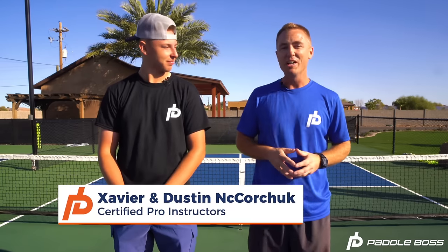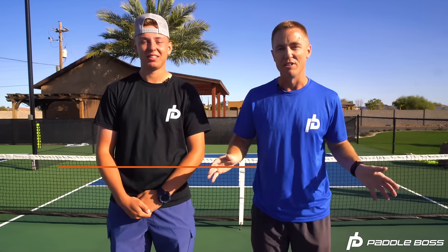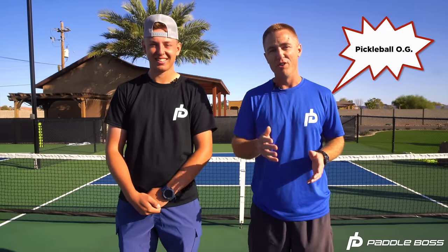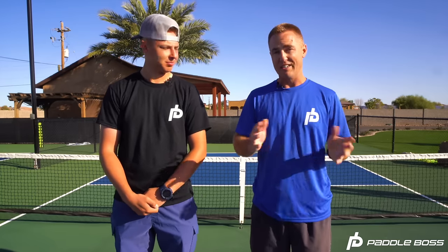So how do we know the secrets of advancing to higher level pickleball? My name is Dustin Nikorchuk and this is my son Xavier. I grew up in the Seattle area where pickleball started. My dad put a pickleball court in at our house in 1988 and some of my best memories growing up were on the pickleball court with my family and friends. Fast forward to 2016, Xavier was 11 years old and we're now living in Oregon, and I noticed some construction on one of the city parks — it looked like they were putting in some pickleball courts next to the tennis courts.